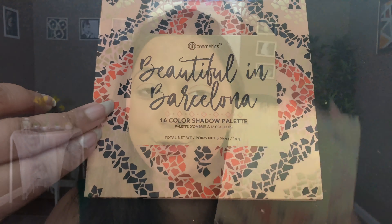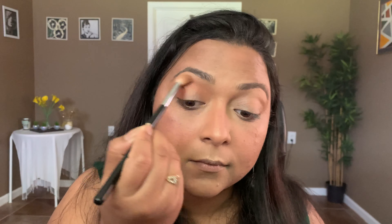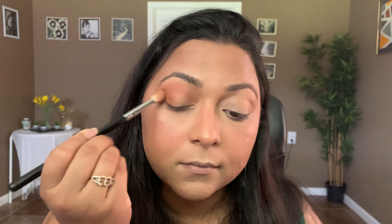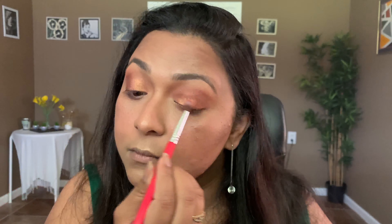Now let's move on to the eyes. The eyeshadow palette I'm using is from DH Cosmetics — this brand's eyeshadows are so affordable, so blendable, and so impactful. I'm going to do a very simple look today. I'll quickly finish off my eyes with some liner and mascara and get right back.